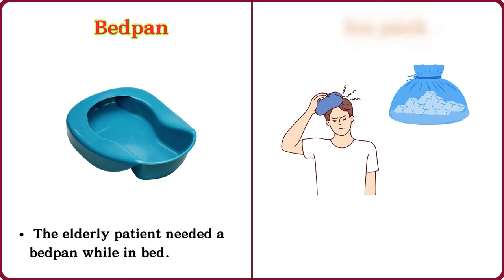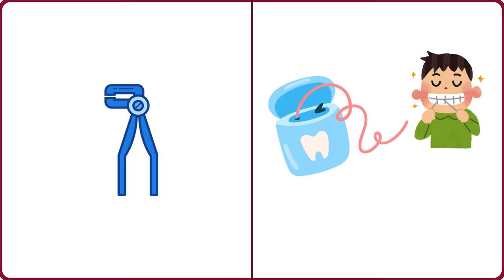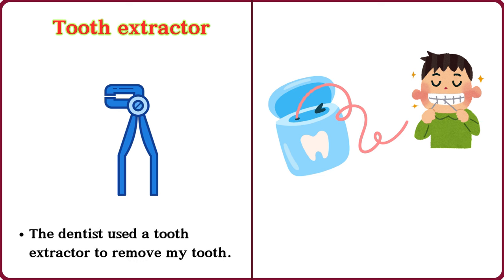Ice pack. I put an ice pack on my sprained ankle. Tooth extractor. The dentist used a tooth extractor to remove my tooth.